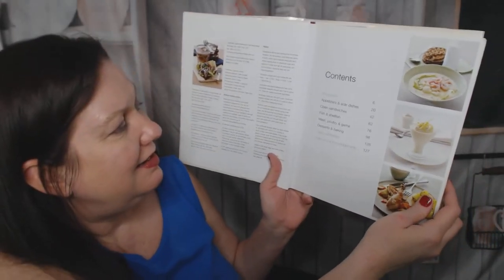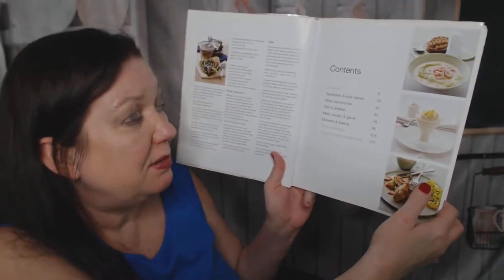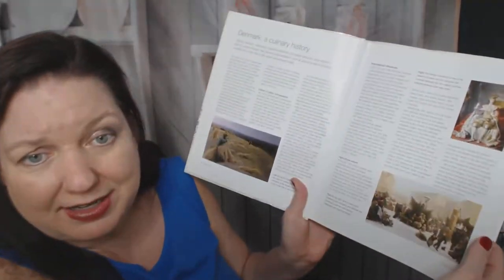Contents: Appetizers and side dishes, open sandwiches, fish and shellfish, meat, poultry and game, desserts, and baking, and some useful addresses that are now out of date. Oh, a culinary history of Denmark - I like that. I will read that when I'm not on video.